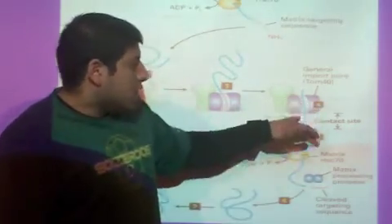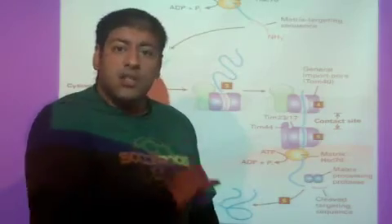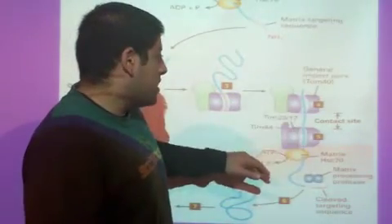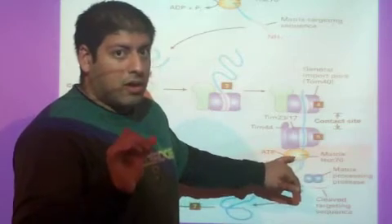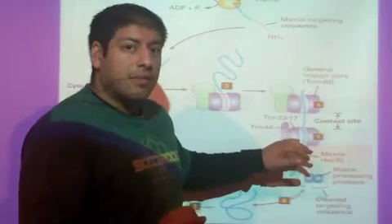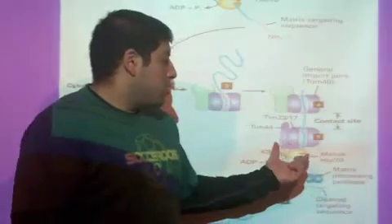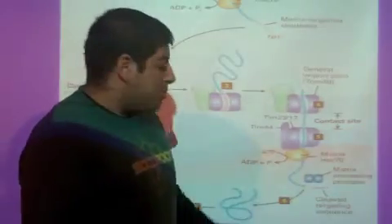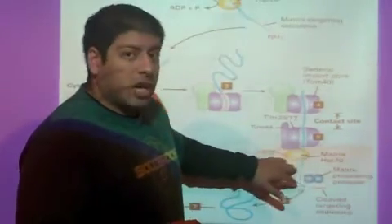TOM opens up and the protein goes through. Because it has an MTS — which normally stands for matrix targeting sequence — this protein still has a ways to go. It's only gotten through the outer membrane and is now in the inter-membrane space, but still has to get to the matrix. To get to the matrix, it must go through the inner membrane via another translocon called TIM23/17, the translocon of the inner membrane. TIM opens up and the protein continues to come through, remaining straight-chained because of the chaperone proteins.